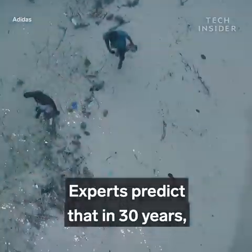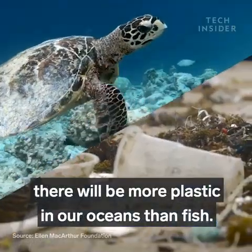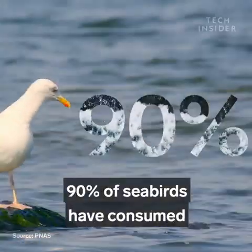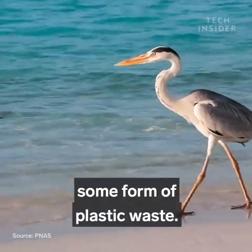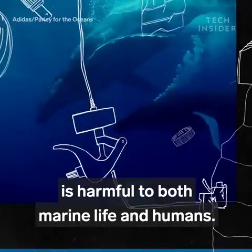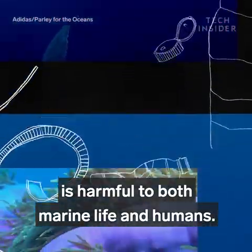Experts predict that in 30 years there will be more plastic in our oceans than fish. And one study estimates that 90% of seabirds have consumed some form of plastic waste. All that pollution on beaches and in the ocean is harmful to both marine life and humans.